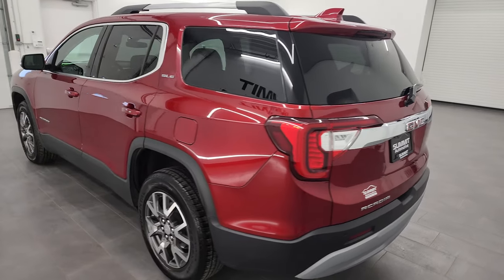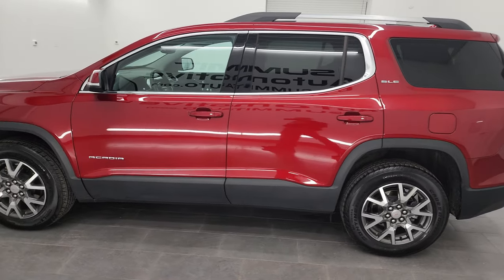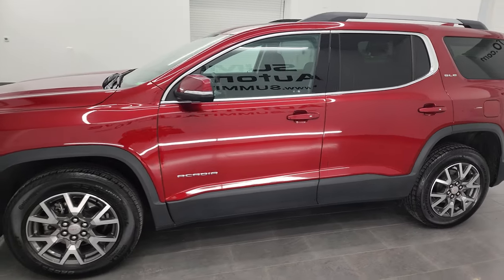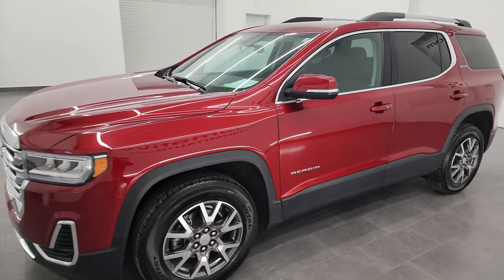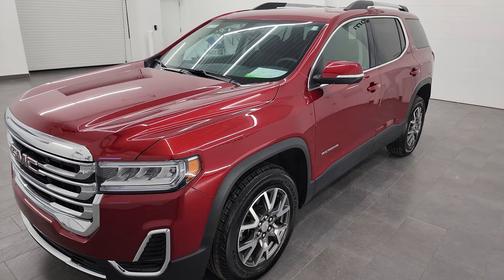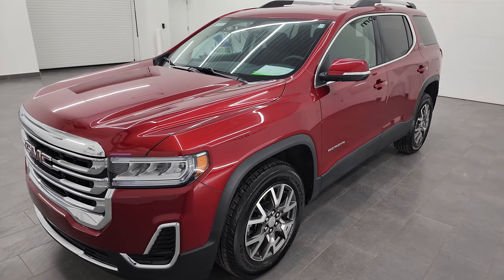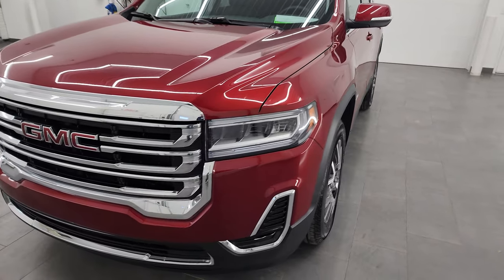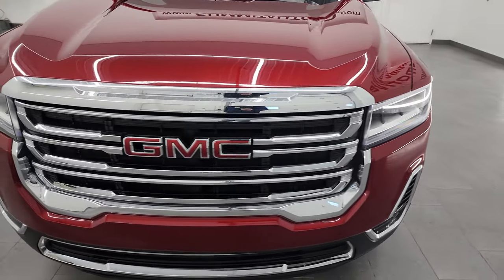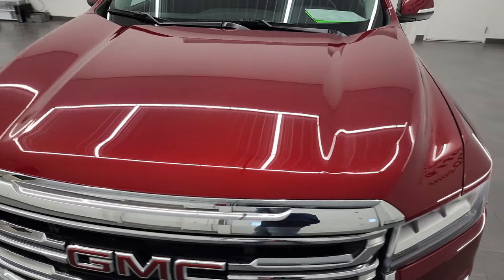Your new and used SUV headquarters. This 2021 GMC Acadia has the 2-liter turbocharged 4-cylinder engine that puts out 230 horsepower. It's paired up with the 9-speed automatic transmission and it is front-wheel drive. This vehicle has been fully safetied and inspected by our service shop. It has a fresh oil and filter change, all the fluids have been checked and topped off, and it is 100% ready to go.